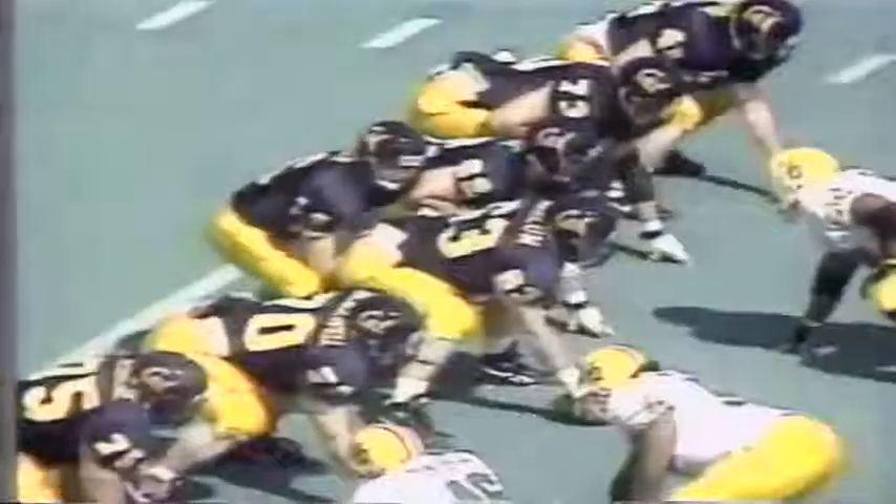And then on the next play, second and ten, Barr pressured a little bit, and Chad Cota with his second interception in two weeks. Nice job by Chad, sinking back into the middle. He read Barr's eyes and came up with a big takeaway here.